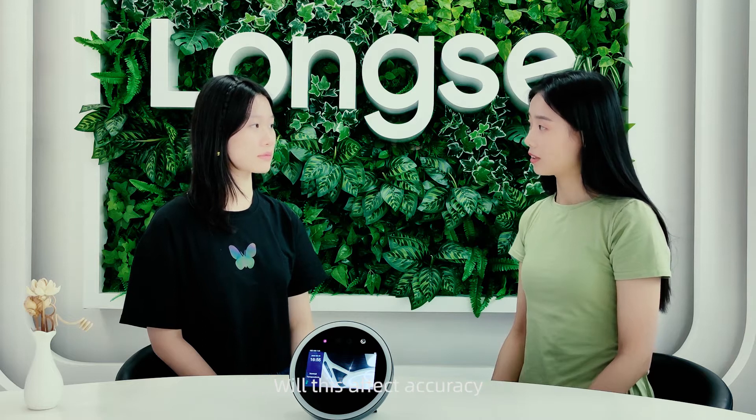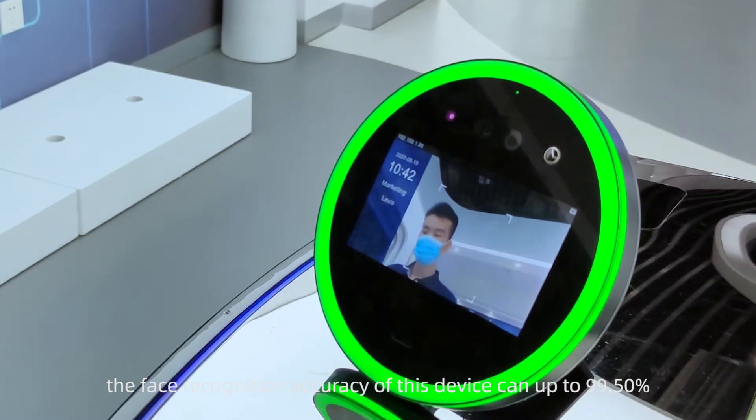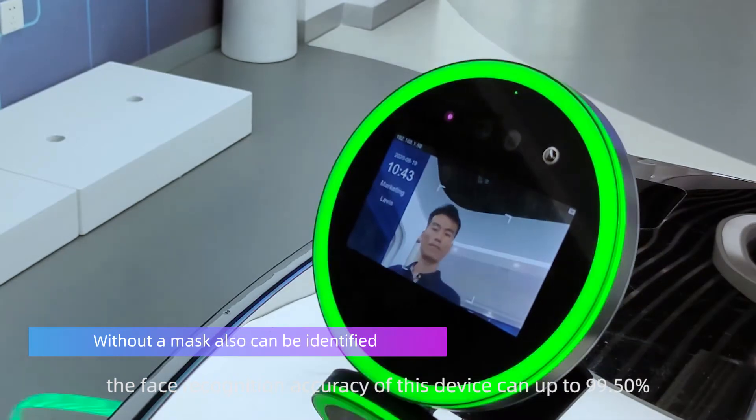Will wearing a mask affect the face recognition accuracy? Don't worry. The face recognition accuracy of this device can reach up to 99.5%.